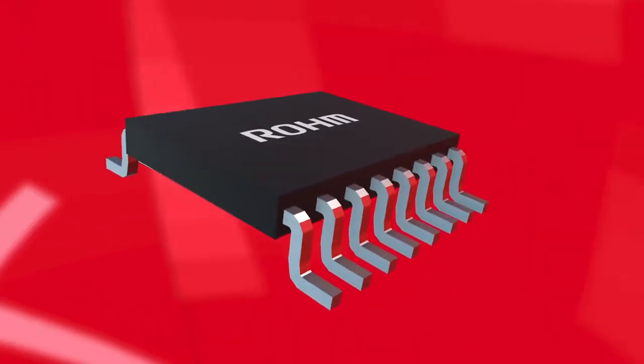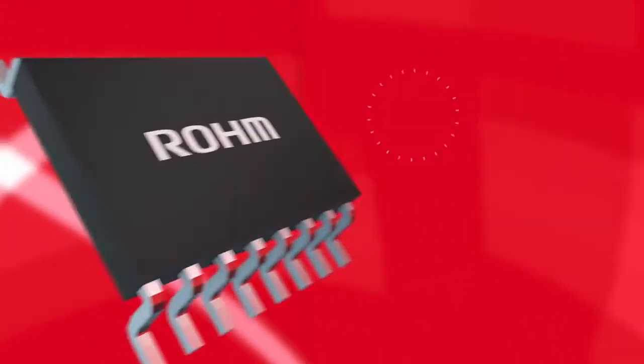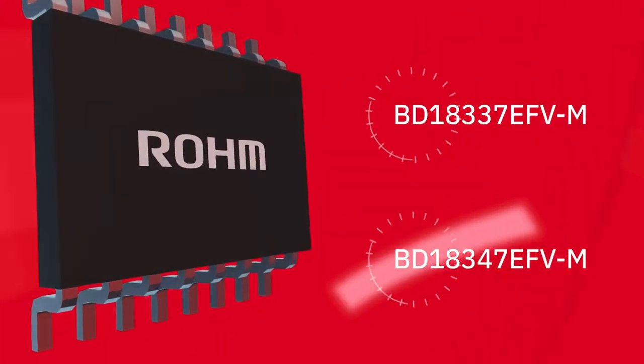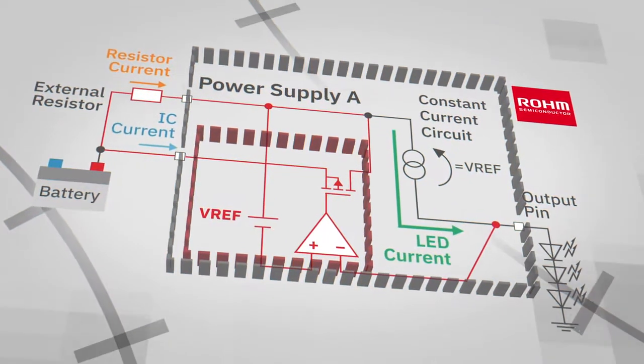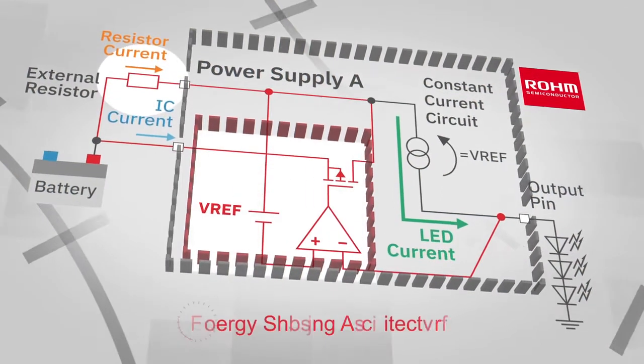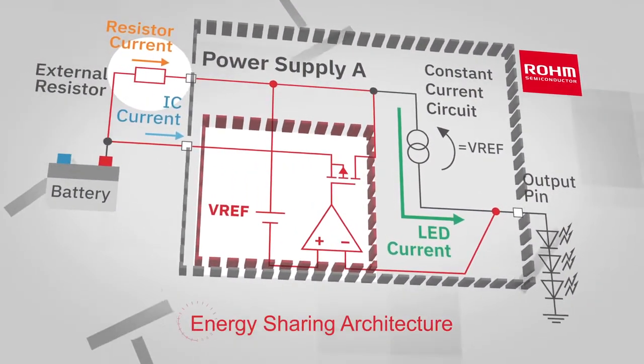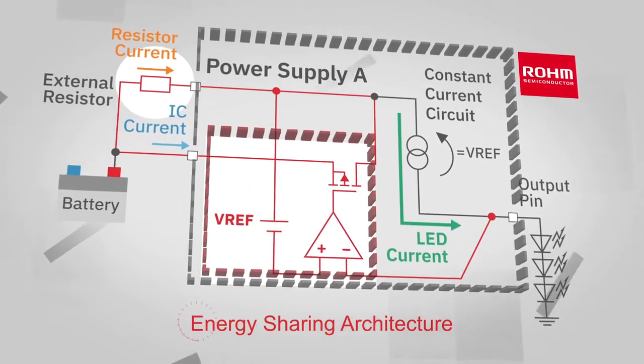Rohm's latest 4-channel automotive constant current LED drivers, the BD18337EFVM and BD18347EFVM, are ideal for external lighting and use an innovative energy-sharing architecture that provides the efficiency and capabilities of LED drivers at a lower cost and in a smaller footprint.